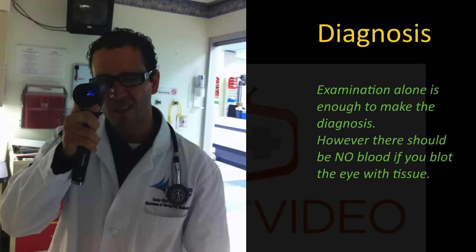Diagnosis. Examination alone is enough to make the diagnosis. However, there should be no blood if you blot the eye with tissue.